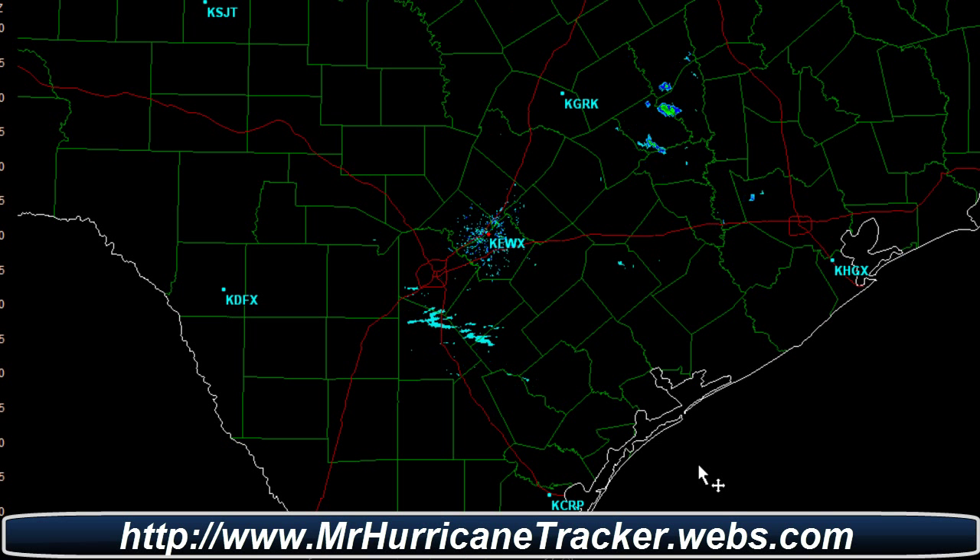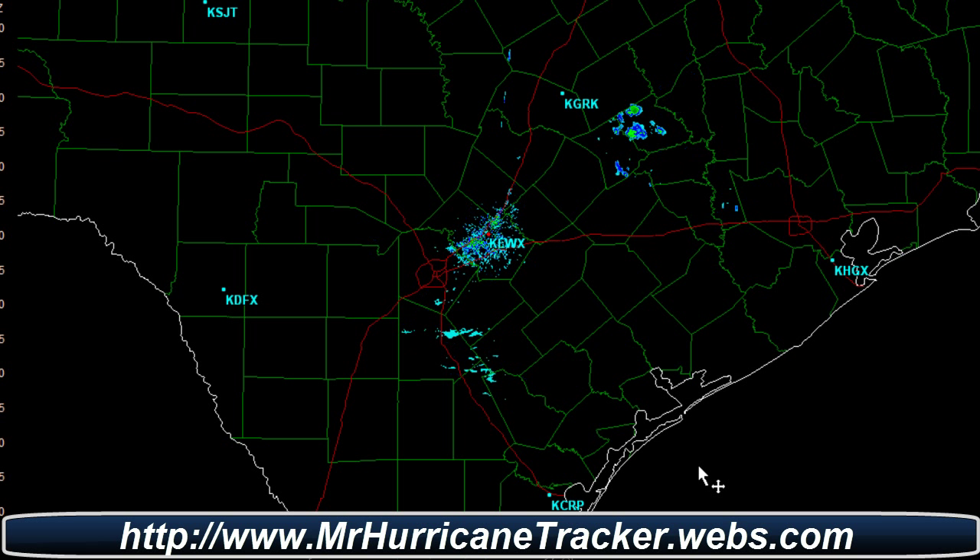Hello everyone, this is Mark with MrHurricanetracker.webs.com. Today is December 11, 2011. Current time is 6:04 p.m. and I'm introducing you guys to the new radar software that I will be using to track severe weather.